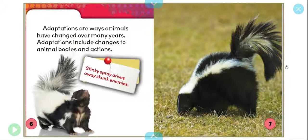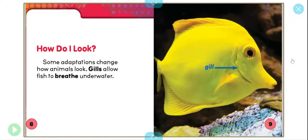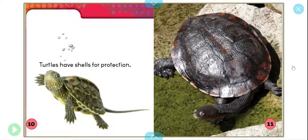Stinky spray drives away skunk enemies. How do I look? Some adaptations change how animals look. Gills allow fish to breathe underwater. Turtles have shells for protection.